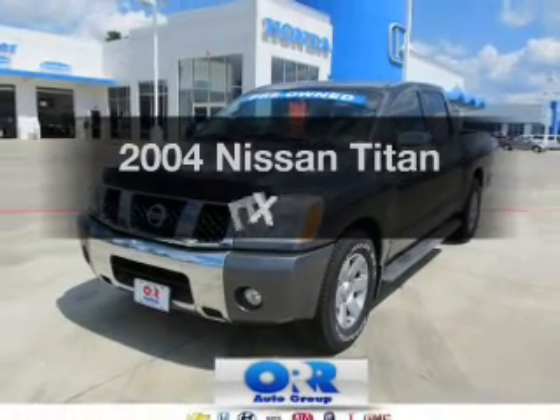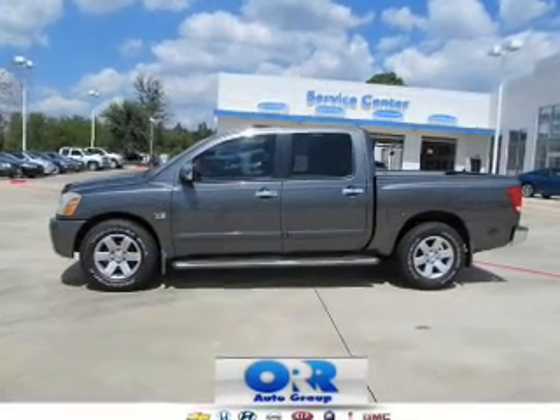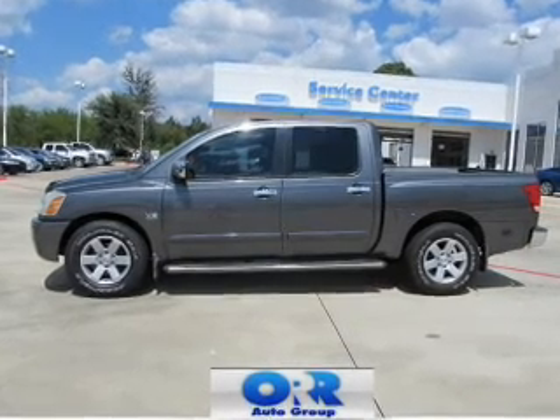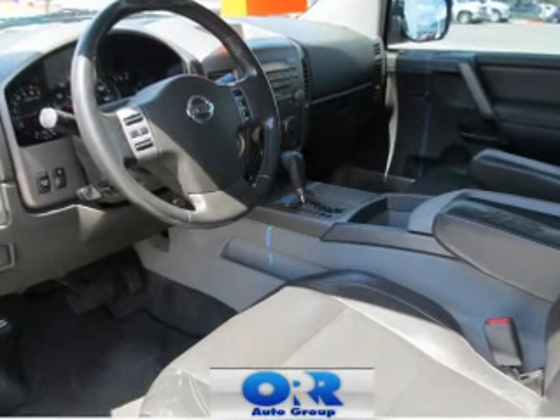Introducing the 2004 Leeson Titan. If you're looking for a first-rate auto, this one could be yours today. With a powerful eight-cylinder engine, the powertrain includes rear-wheel drive, driven by a five-speed automatic transmission.